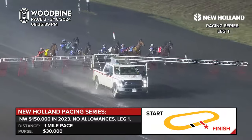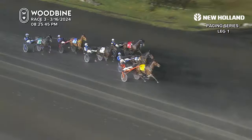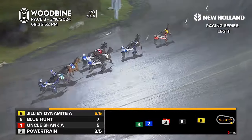And they're off and pacing. That's Blue Hunt and Jilly Bee Dynamite leaving from the outside post. There's Uncle Shank on the inside and Powertrain leaving well. Which Way to the Beach followed by Gia Surreal as the early trailer.